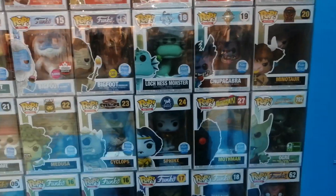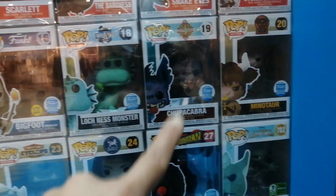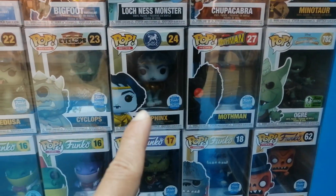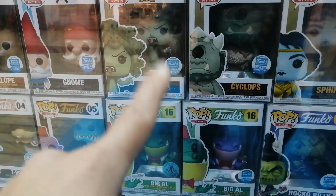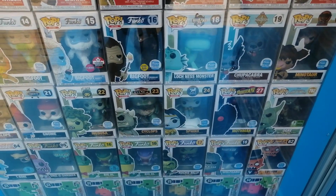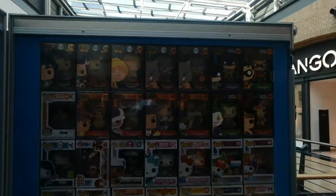Right here you have some pretty cool grails from the Myths line — Loch Ness Monster, I have Chupacabra. Minotaur I might get as well. Mothman — I don't know. Sphinx — I need to get as well. Cyclops — again I don't know. Medusa — I need to get that one. I'm not sure because I really like mythology, but the only ones that really look cool to me are the Loch Ness Monster, Medusa, Sphinx, and Chupacabra. I love mythology so I might get them all.